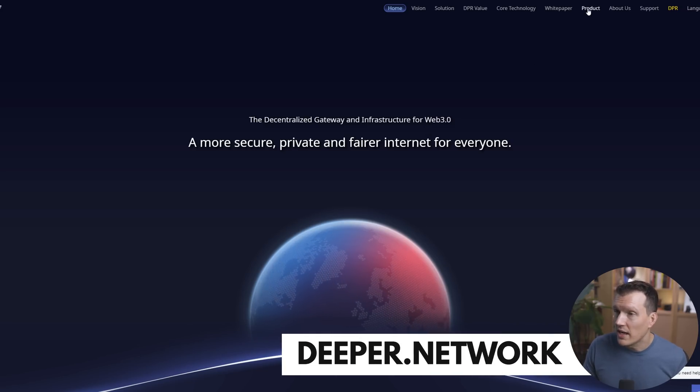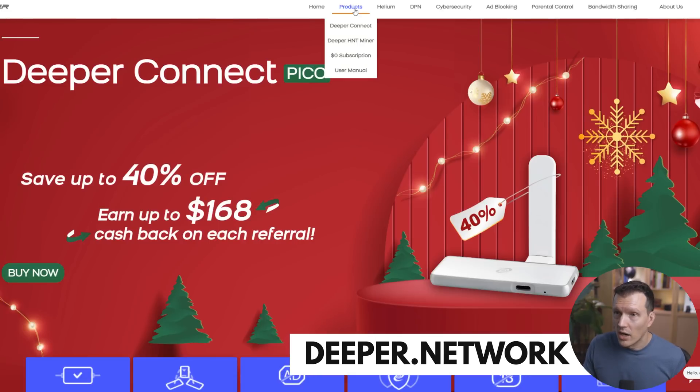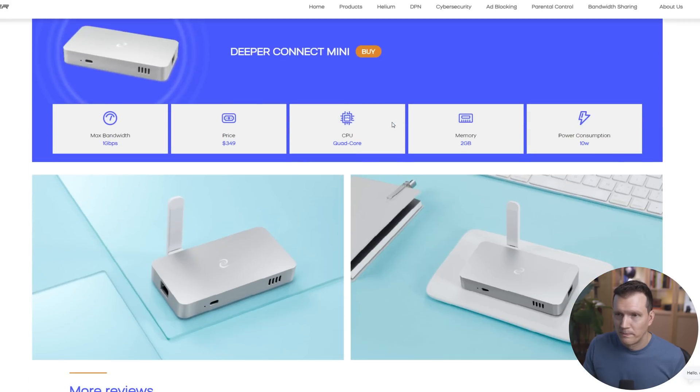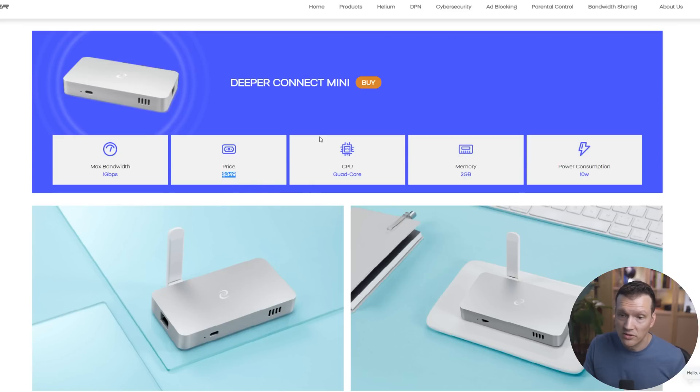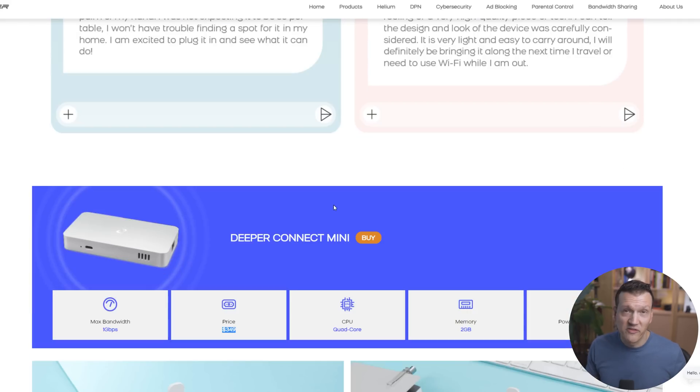If you're curious where I bought my Deeper Connect Mini, I bought it directly from deeper.network. You click the buy button under product and it takes you to their shop. There's the Pico, and here is the Mini, which right now costs $349 — this is what I have. They have other ones too, some out of stock at the moment, but you have multiple devices that all do essentially the same thing. This was the one that appealed to me the most. It uses very little power — 10 watts, so probably about $5 to $8 a year in power. It's quite powerful with a quad-core CPU, so it's very fast, and it's one gigabit in and out, so there's no restrictions with your normal one gigabit ethernet home networking.